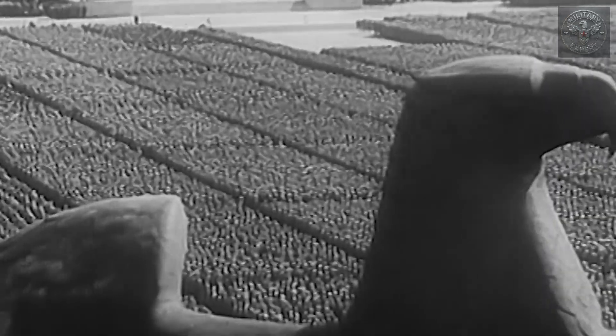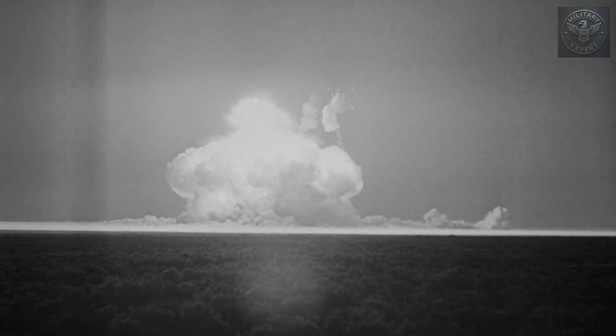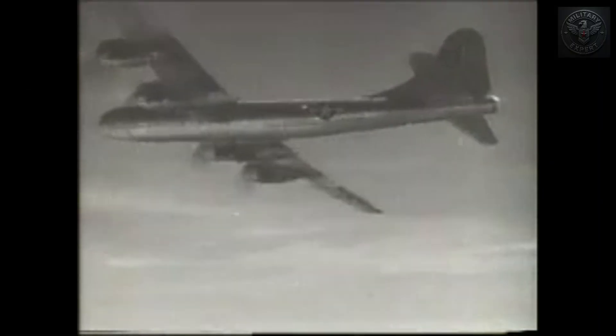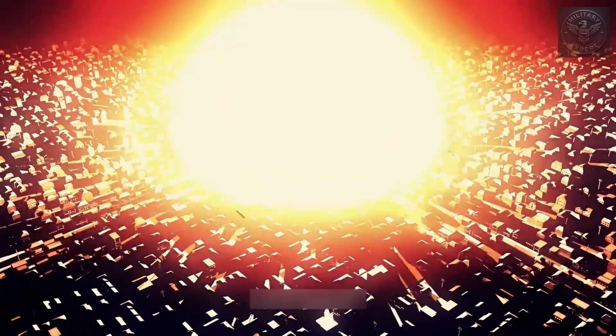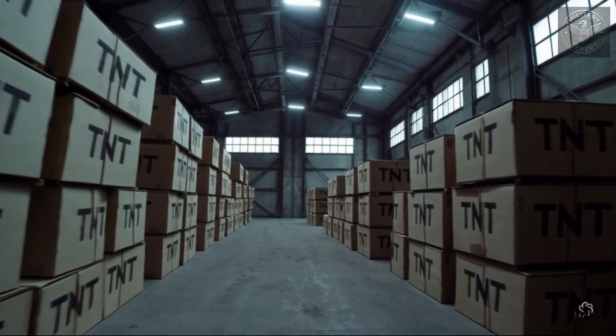The story of nuclear weapons begins in the final, desperate days of World War II. In 1945, the United States tested the first atomic bomb in the New Mexico desert. It was called the Trinity Test — the moment when humanity first unleashed the power of the atom. Just weeks later, that power was used in war. On August 6, 1945, the bomb known as Little Boy was dropped on Hiroshima, Japan. It had a yield of around 15 kilotons, equivalent to 15,000 tons of TNT.